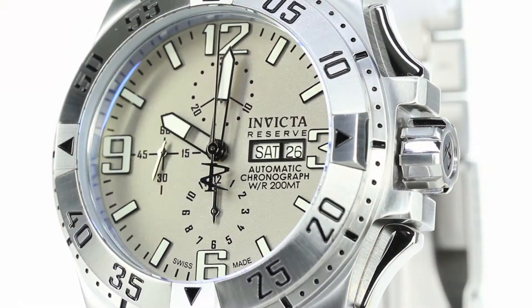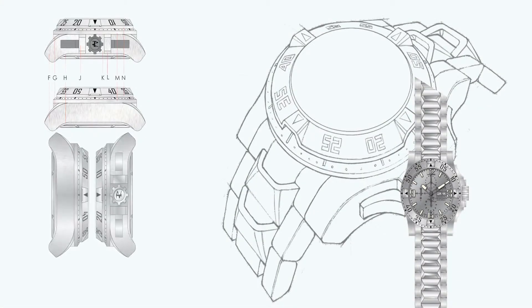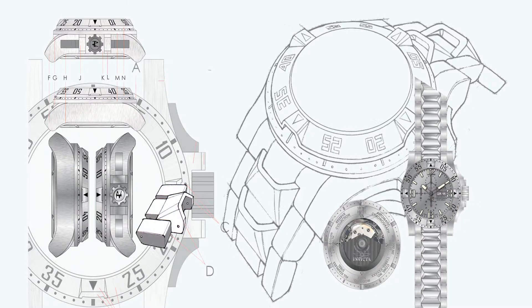The Excursion line is one of our main models within the reserve collection. One of the big challenges was working with our design and engineering team together to really establish the Excursion model into the next generation of an upgraded timepiece. What's exciting about this new Excursion is the fact that we're offering it for the first time ever in an automatic version.